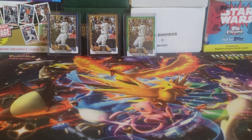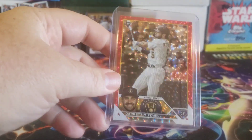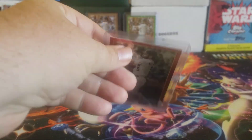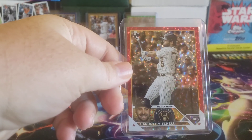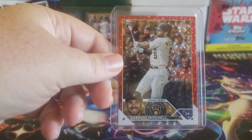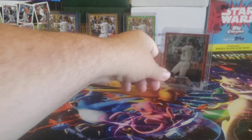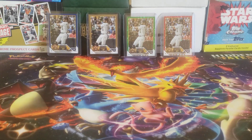And finally we got the red ice, which is out of 199 — this is number 10 out of 199, so two times the jersey number. This one's a little bit off-center unfortunately, but that's just the way it is with quality control.